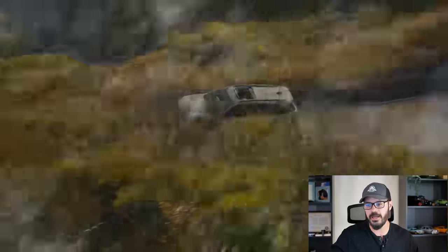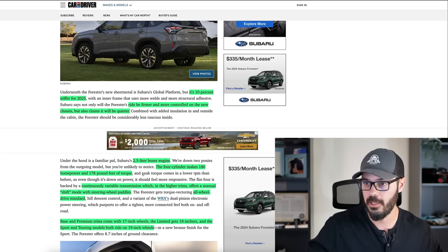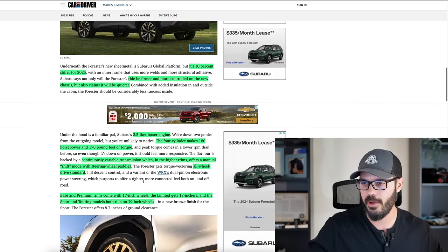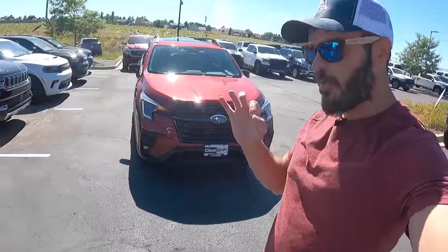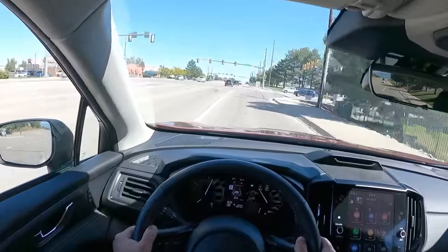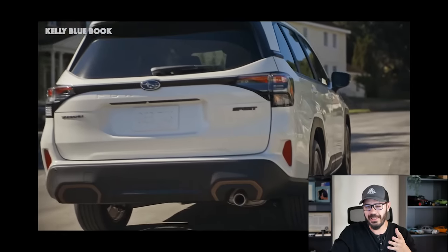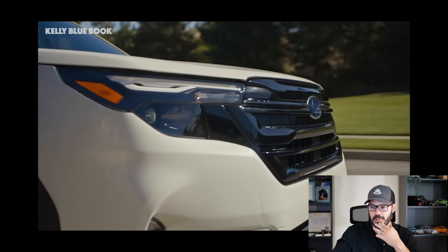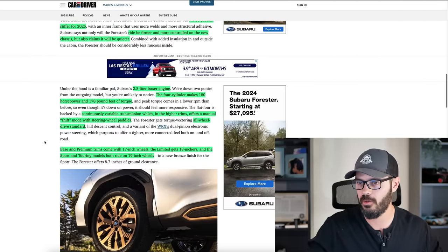You have the same 2.5-liter boxer engine, and the four-cylinder makes 180 horsepower and 178 pound-feet of torque — actually down 2 horsepower from the 2023 model. You have a CVT transmission which you can shift manually. I just reviewed the Subaru Ascent on the Sketchmonkey channel where I used the paddles, and it works pretty well — it doesn't really feel like a CVT when you drive this specific transmission. I'll link that review in the description, or just search Sketchmonkey Ascent.